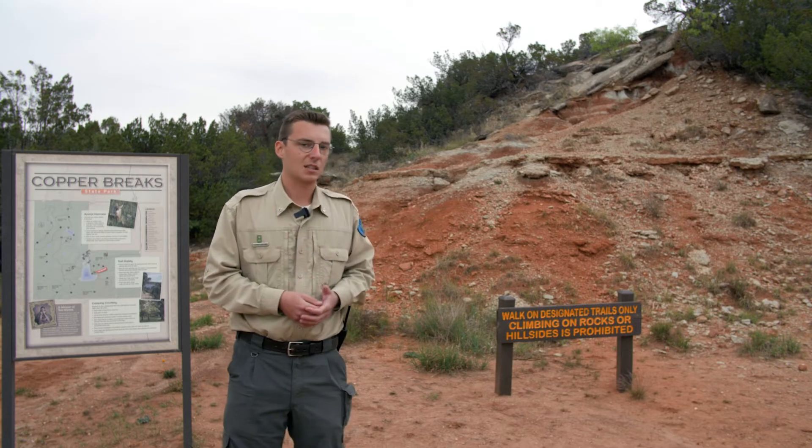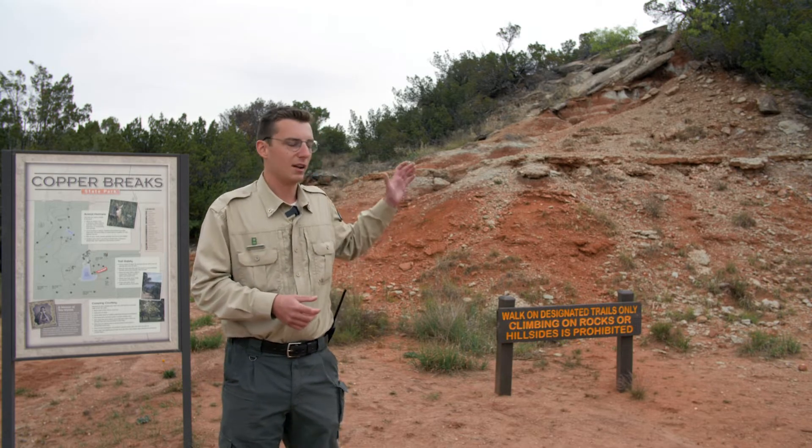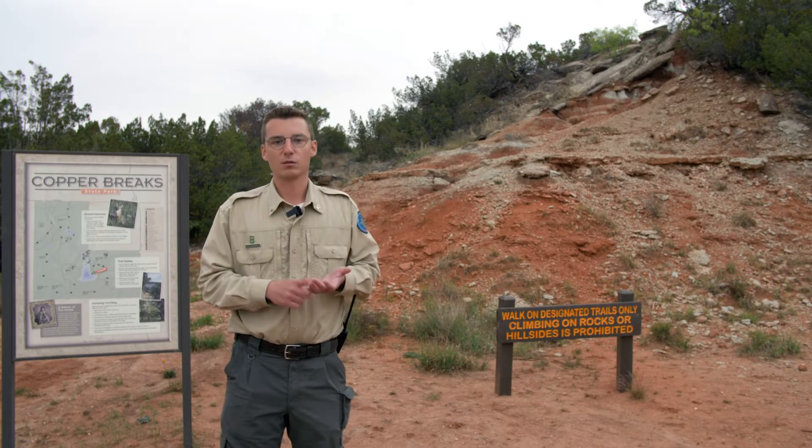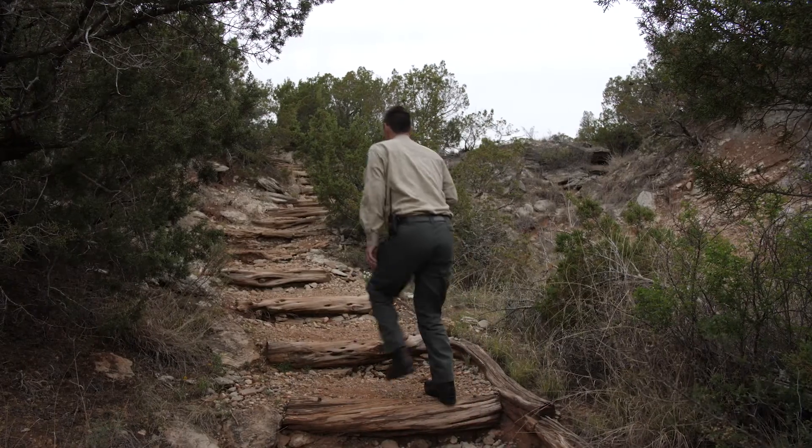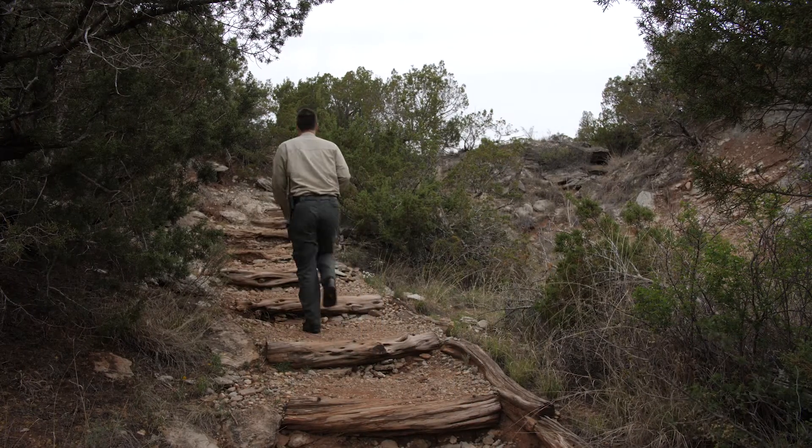Behind me, you can see that the red rock here is falling off the hillside in big chunks due to the powers of erosion, weathering, and deposition. And in a moment, we're going to get on the trail and check out some of those processes and more examples a little bit down the line.